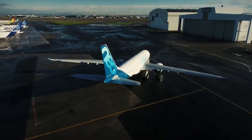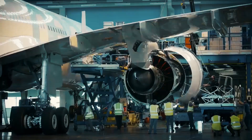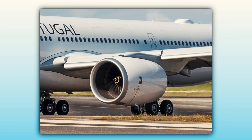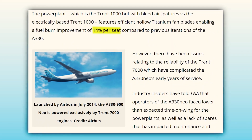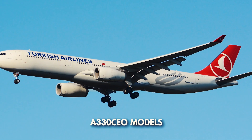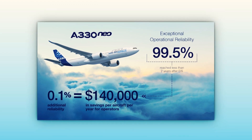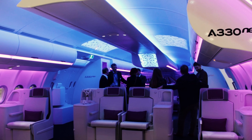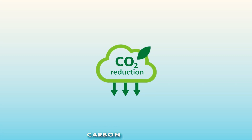In addition, Airbus collaborated closely with Rolls-Royce to further refine the aircraft's sole engine option, the Trent 7000. The engine upgrade brings increased thrust and fuel efficiency, contributing to an overall reduction in fuel burn by up to 14% compared to older generation A330ceo models. This not only translates into lower operating costs for airlines, but also positions the A330neo as a more environmentally friendly option, aligning with the industry's push for sustainability and reduced carbon emissions.